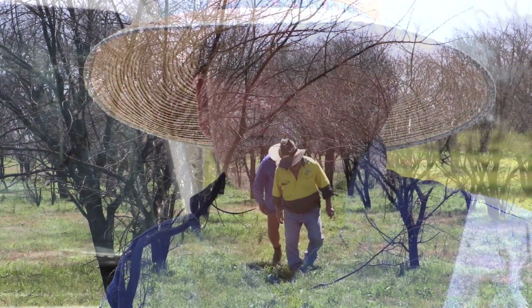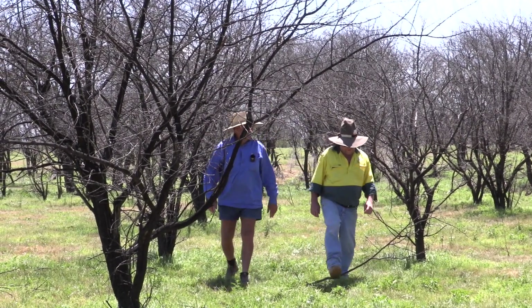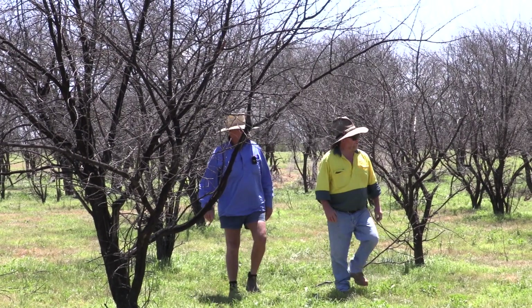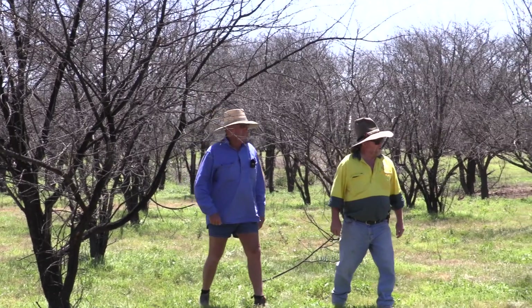I was born and bred on the land, working with my father, and my father taught me right from the start that these trees weren't any good. From then on I knew how to get rid of it. I managed another property — I got rid of acacia, rubber vine and Parkinsonia and those sorts of things. When I came to this place I almost went on and kept doing it; it's sort of in my blood.